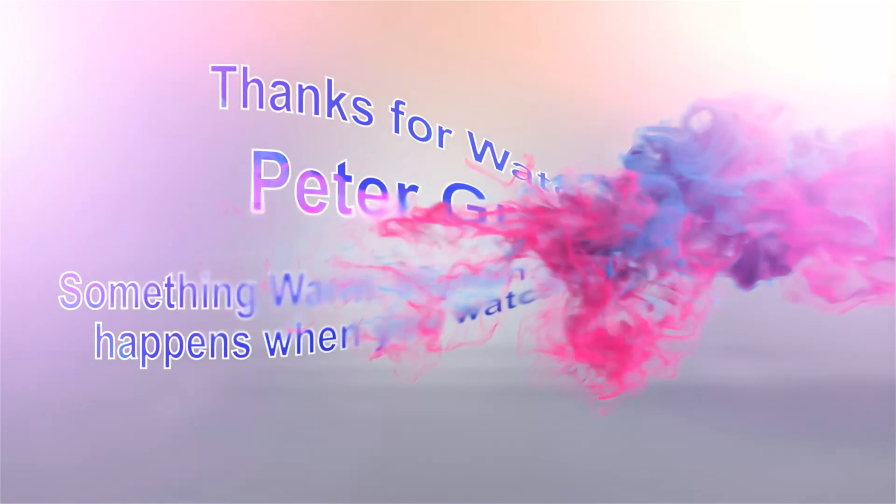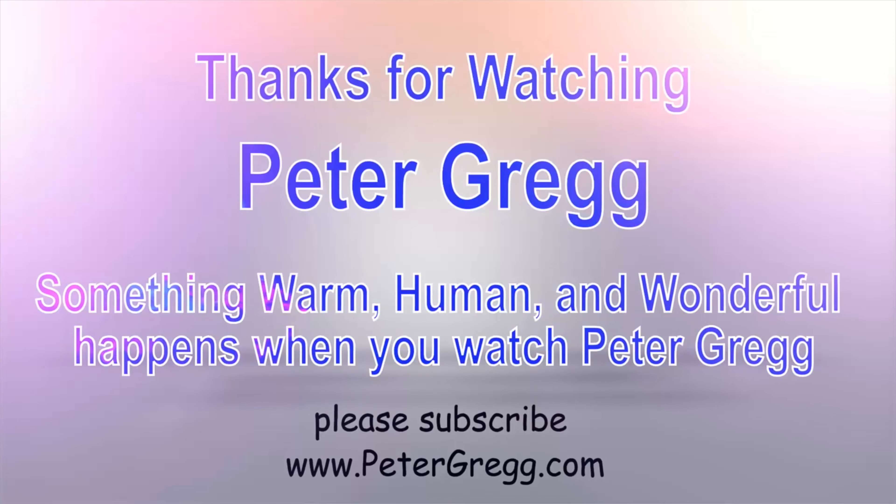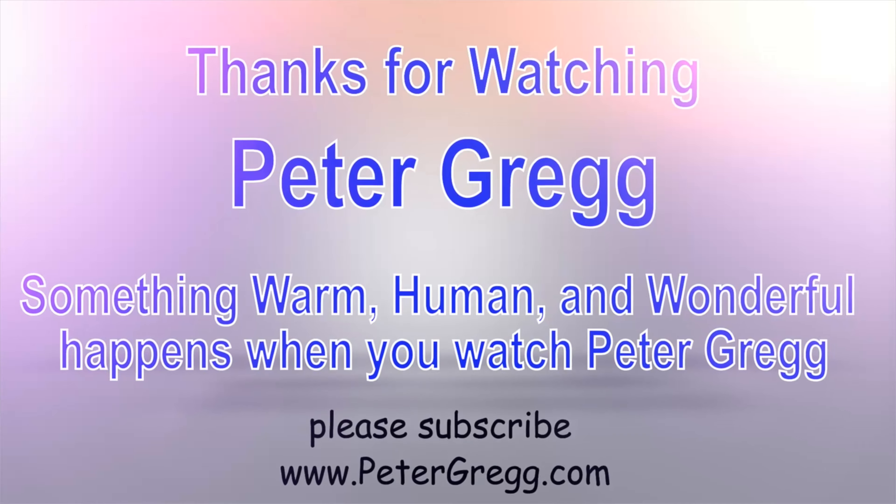So that's the major feature I wanted to let you know about. If somebody ever asks you, 'Hey, what shoots a good 1080 video these days?' — the Sony A7S Mark III is the one that does it. Please subscribe. I love you all. Take care. Bye-bye. You have just watched another Peter Gregg video. Something warm, human, and wonderful happens when you watch Peter Gregg. Thank you for watching.